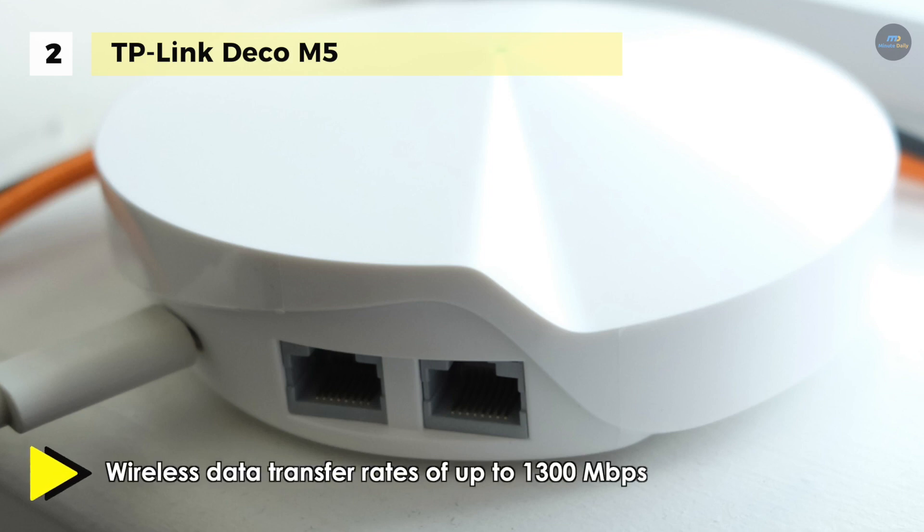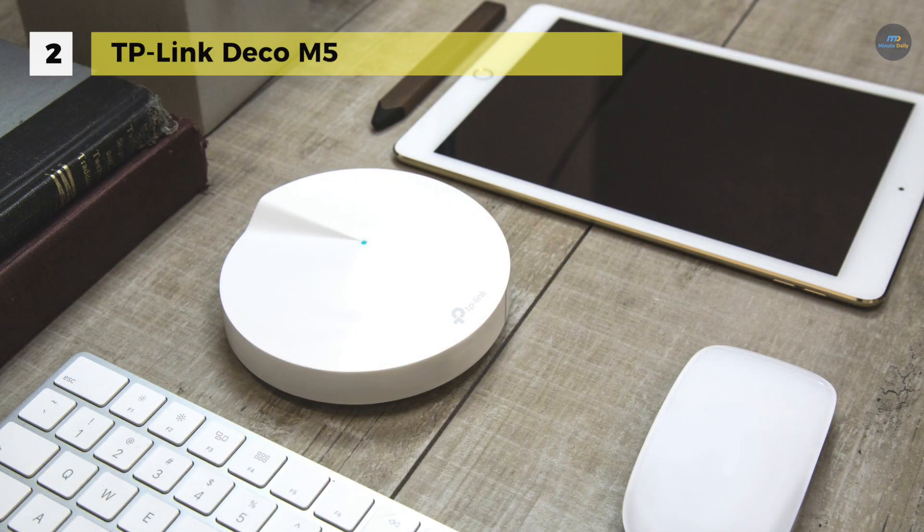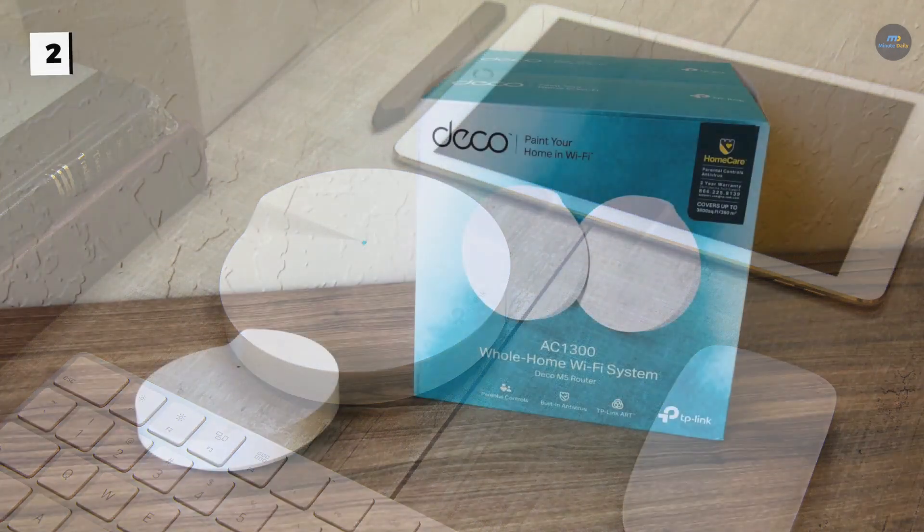With the help of the Deco app, you can control how your bandwidth is used and prioritize devices for streaming, gaming, and video chat. For maximum coverage, up to 9 units can be added to a single Deco network.